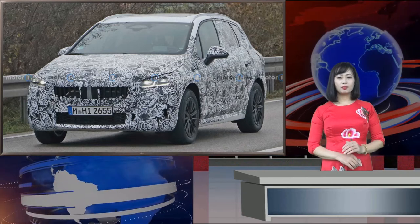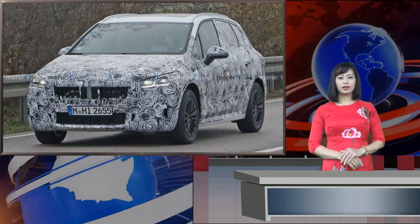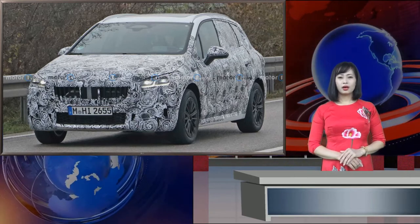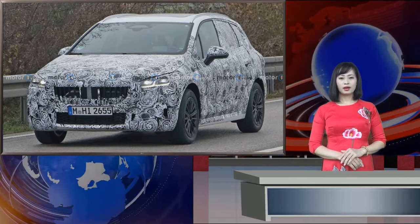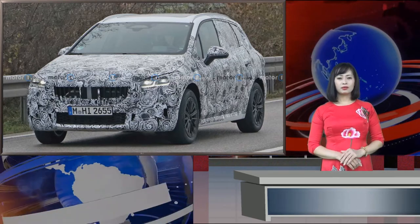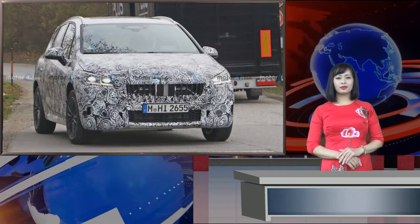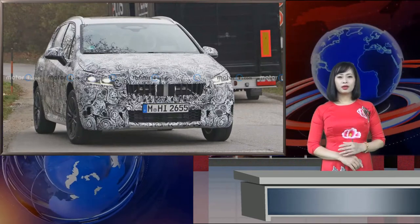We've seen the 280 testing several times, but this is the first time a prototype of the vehicle is wearing production lights. At the front, the headlights seem to be inspired by the latest 3 series and 4 series. The good news is the radiator grille has a relatively normal size — it's definitely bigger than on the outgoing model, but still significantly smaller than on the new M3 and M4.